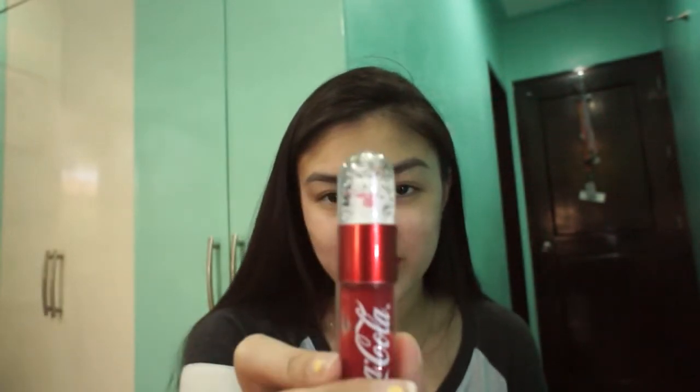So after concealer, I'm gonna use lip balm first, and then this lip tint from The Face Shop — the Coca-Cola one. It's so cute, it has this snow glow thing, and there's a bear on it. So just dab-dab.